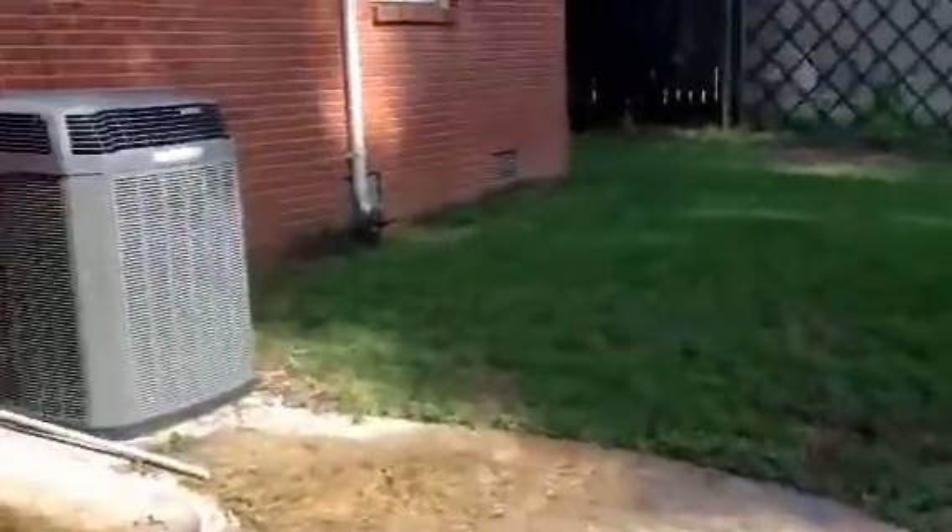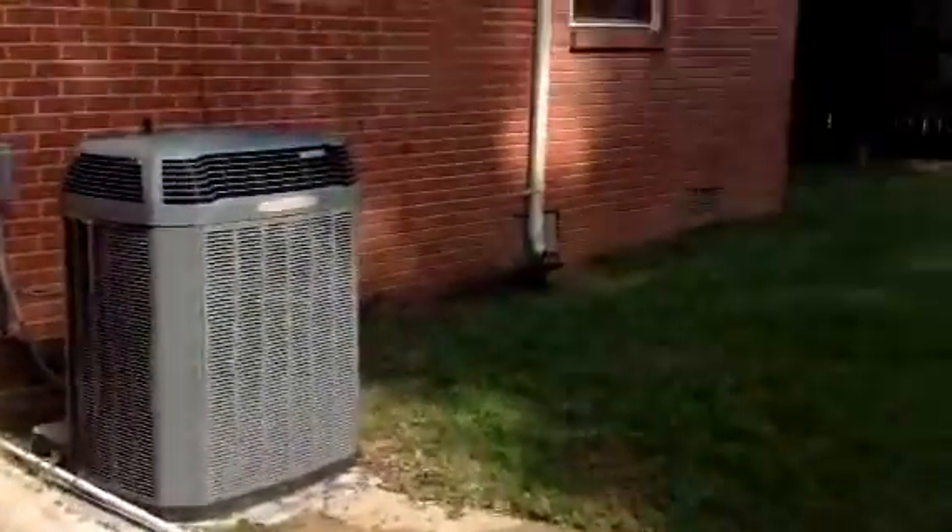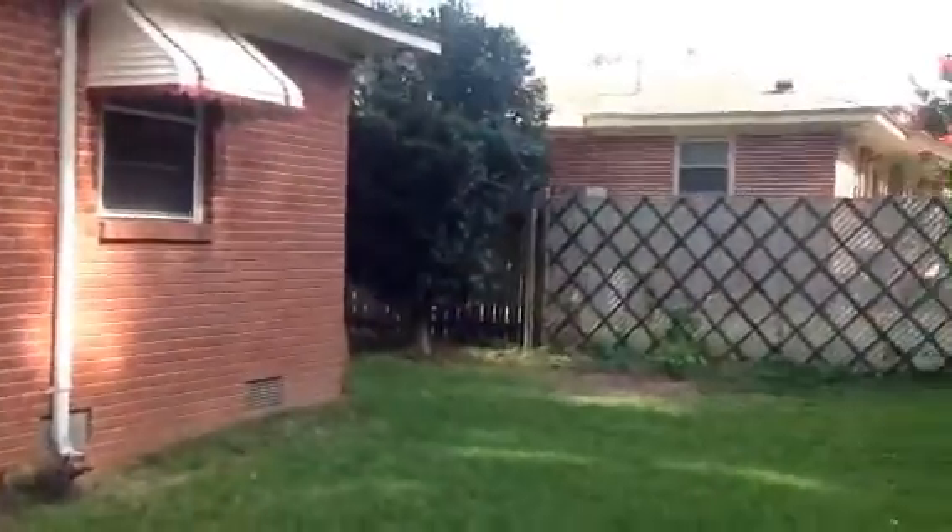Let's take a look around at the A.C. unit. Brand new A.C. unit. Nice roof. In great shape.